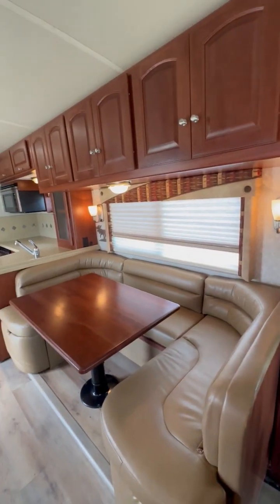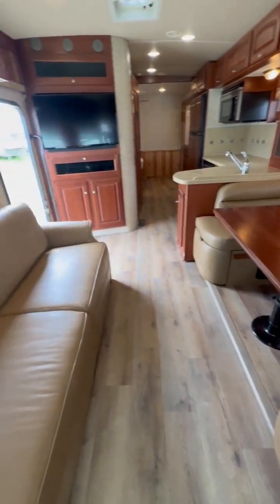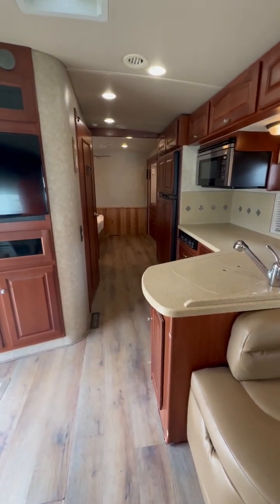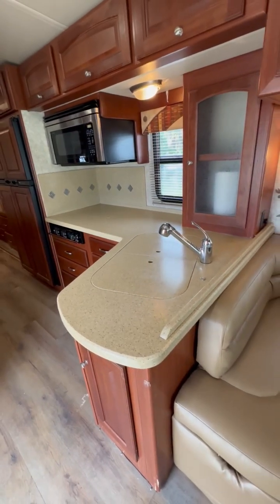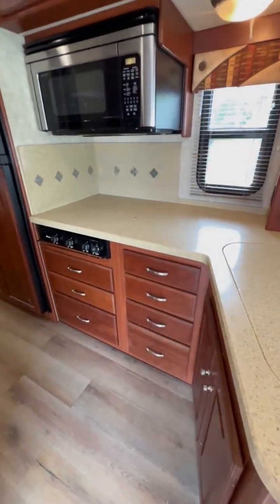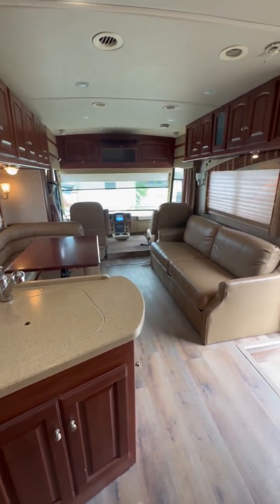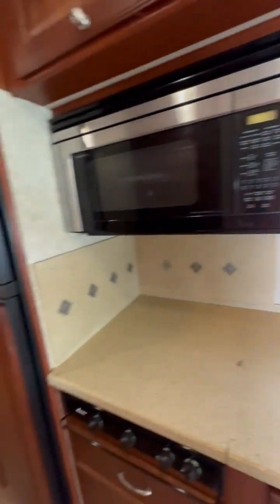The U-shape lounge makes into a bed with ample storage underneath. This is a sleeper sofa as well. Even though it has a walk-around queen-size bed in the back, it still sleeps up to six people very comfortably. With the full wall slide, it opens up the living space from behind the driver's seats all the way back into the bedroom.